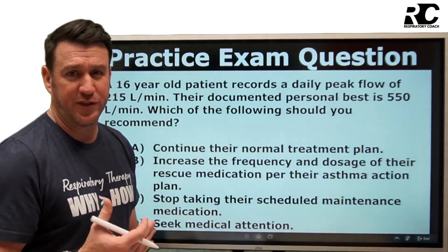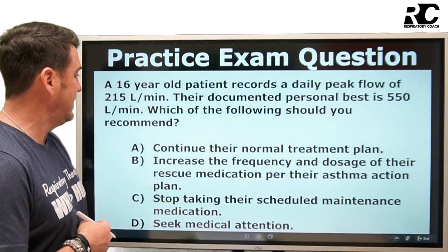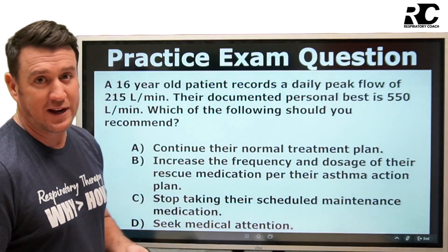Let's kick this off with a practice exam question. A 16-year-old patient records a daily peak flow of 215 liters per minute. Their documented personal best is 550 liters per minute. Which of the following should you recommend?